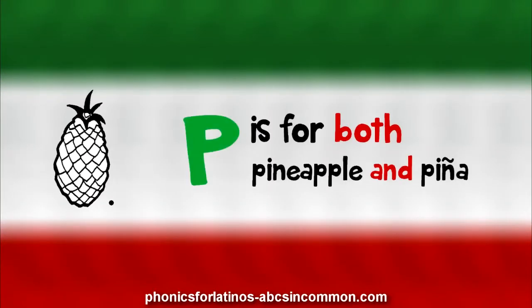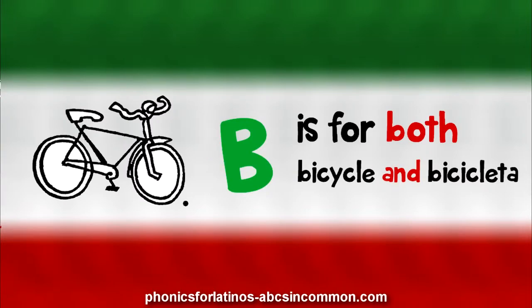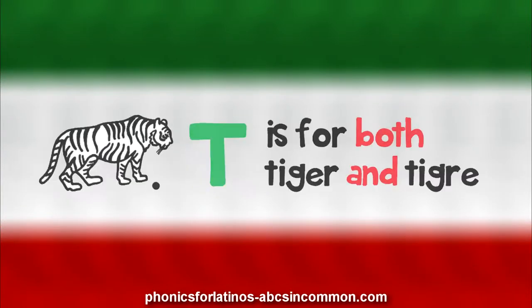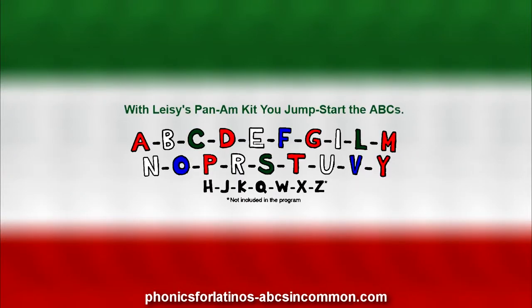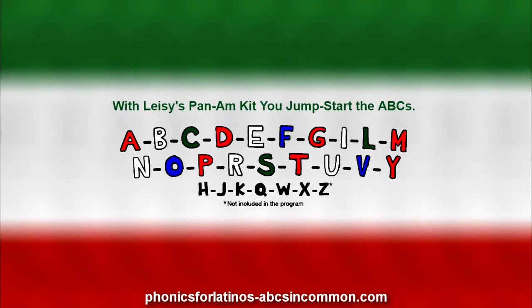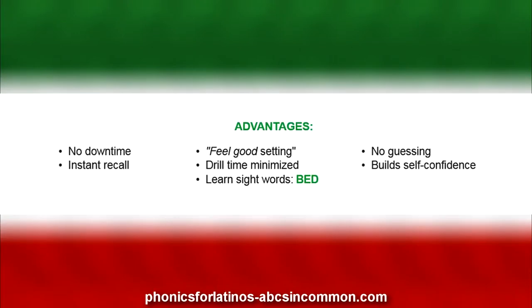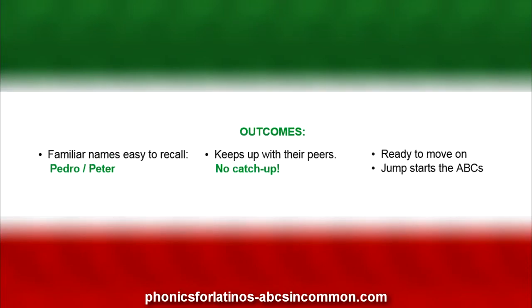Lisey's Phonics for Latino product line helps children learn the ABCs because they can compare pictures that have the same beginning sounds. We do what other ABC programs cannot do — they make the Latino child wait until they know the English name of the pictures, which is actually ESL, not phonics. And only then do they begin to learn ABC letter sounds. Without ABCs, there can be no reading.